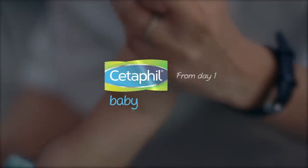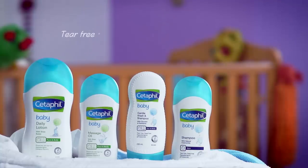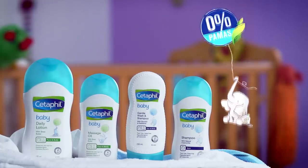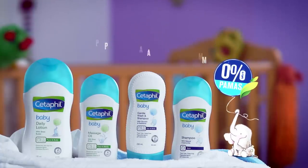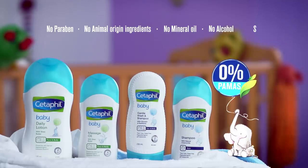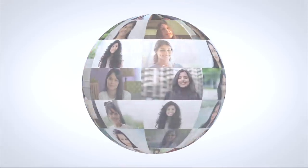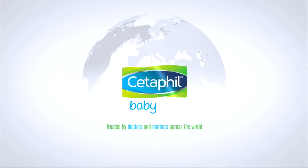For a baby's healthy skin, use Cetaphil Baby — a global skincare expert with natural ingredients and no harmful elements. Trusted by doctors and mothers across the world. Cetaphil Baby.